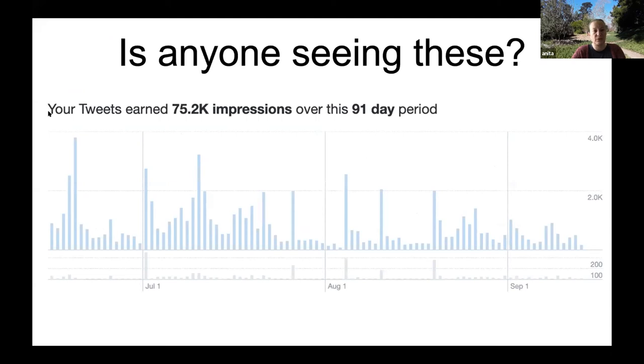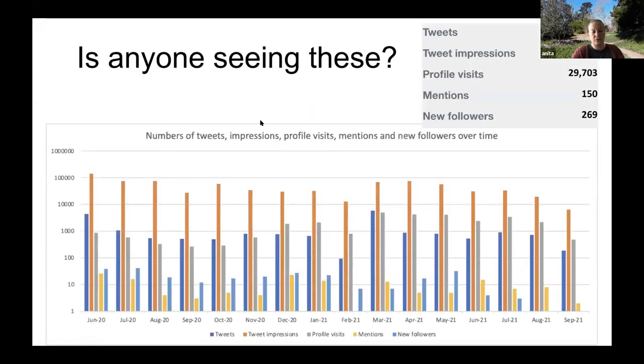Besides these handful of reactions, is anybody actually looking at these things? This is the largest subset we can reasonably pull from Twitter — three months' worth of data from their analytics platform. In the last three months, our tweets have been viewed 75,200 times with 75,200 impressions over this three-month period. We've tweeted 19,000 times — just over one time per article. The total number of impressions as of last week was over 750,000 times. Profile visits are more than the number of tweets, really suggesting that while not many people are liking or doing traditional Twitter things, they are absolutely seeing and interacting with the reports.